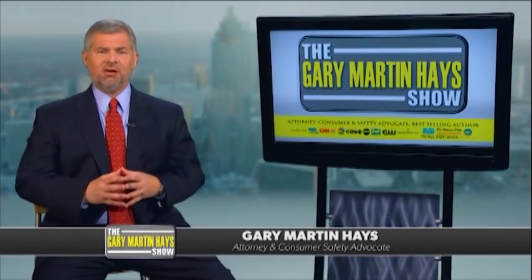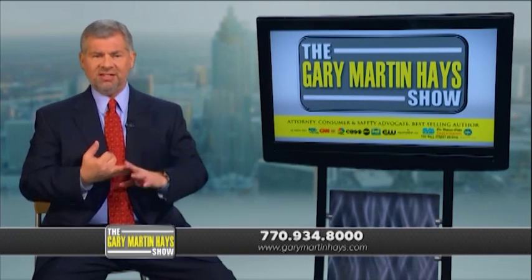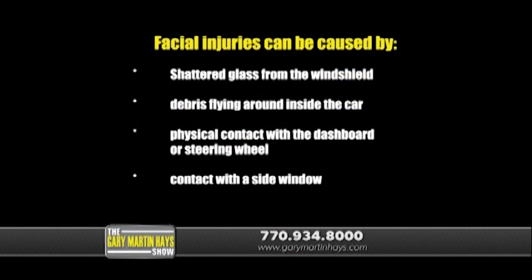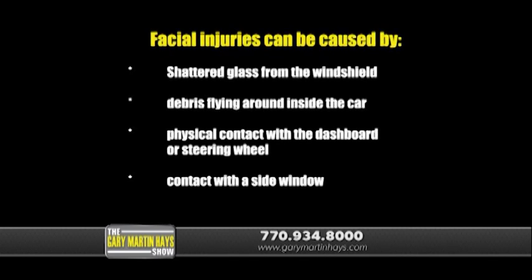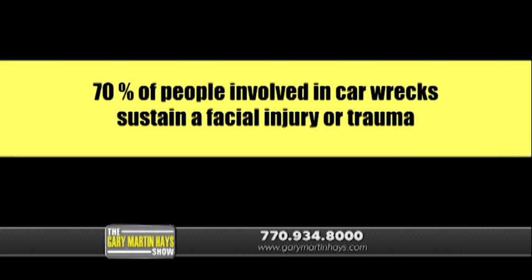I'd like to discuss facial injuries and talk about what we typically see resulting from car wrecks. We see all kinds of facial injuries, from broken jaws to dental injuries, especially in high-speed car accidents. Facial injuries can be caused by a variety of things in the collision: shattered glass from the windshield, debris flying around inside the car, physical contact with the dashboard or the steering wheel, or contact with the side window. Statistics tell us that as much as 70% of people involved in car wrecks sustain some kind of facial injury or trauma.